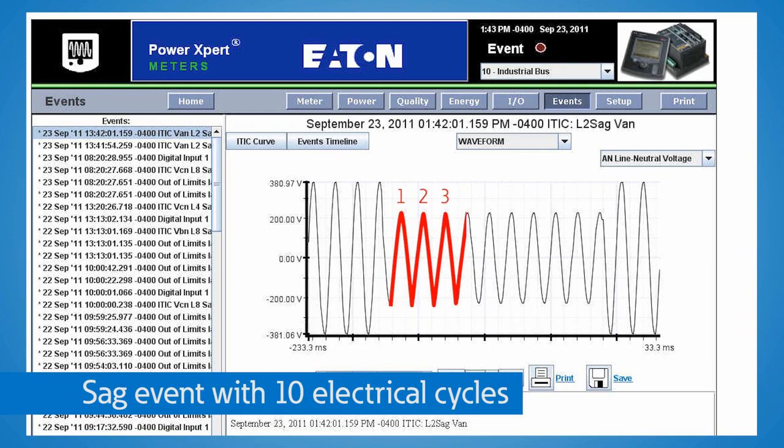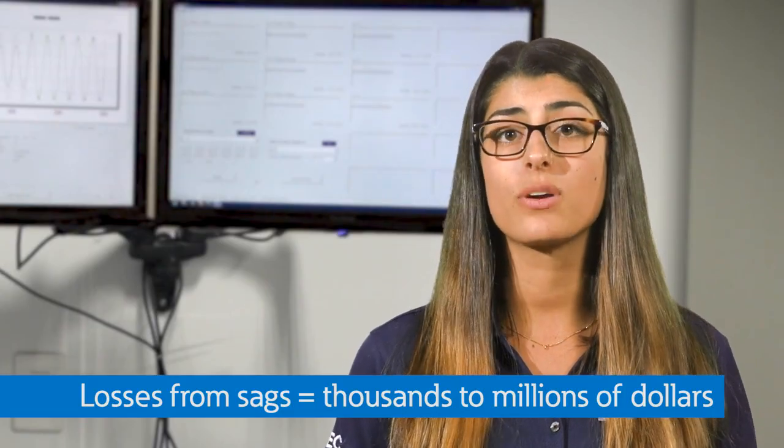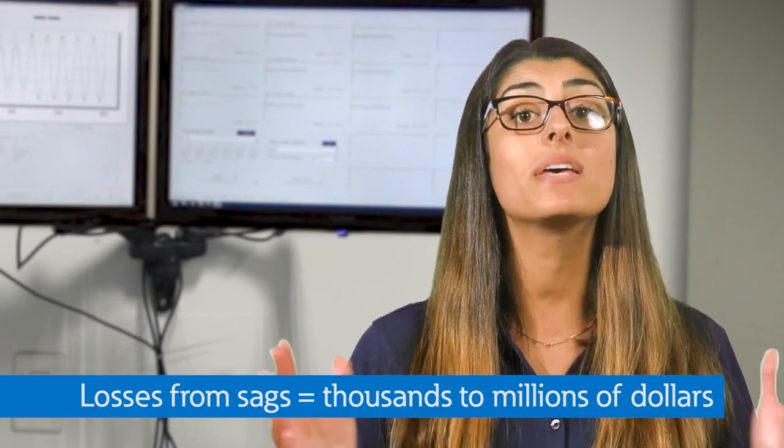Did you know that voltage sags are considered the most costly power quality event and the most common voltage variation? Here at the PSEC, we show you how voltage sags can affect your whole facility. Companies can lose lots of money from these events — we frequently talk to companies who have lost tens of thousands, even millions of dollars, from voltage sags.